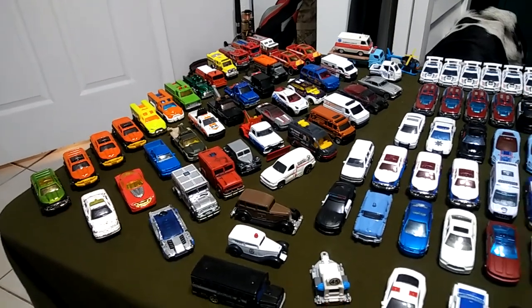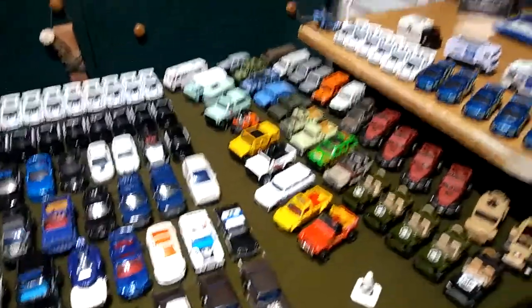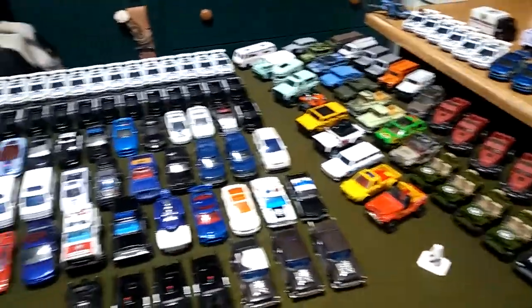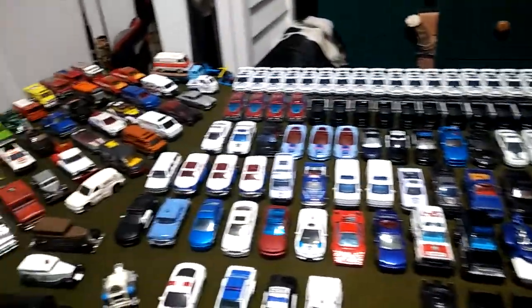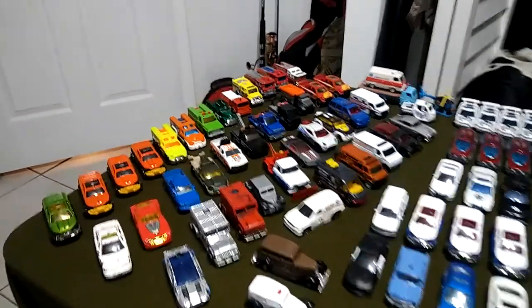What is up guys? This is another update video of my fire department, rescue, police vehicles, and military vehicles. I have a lot to go through, so I'm going to start by a corner and then just go from there. Let's go ahead and start with my fire department and rescue corner.